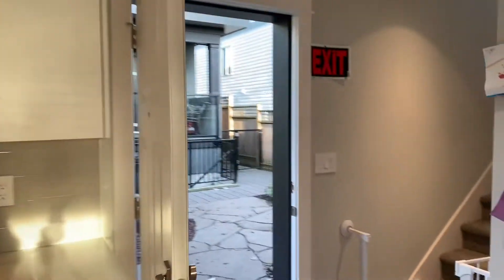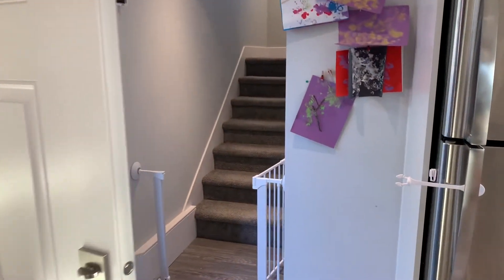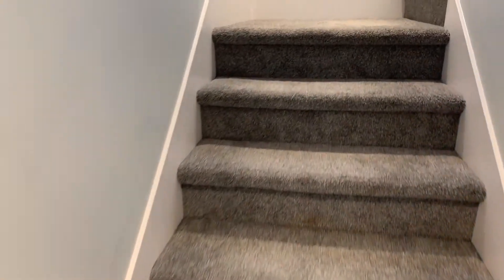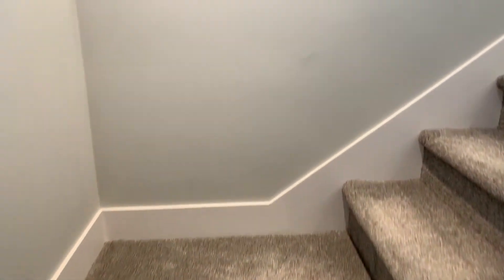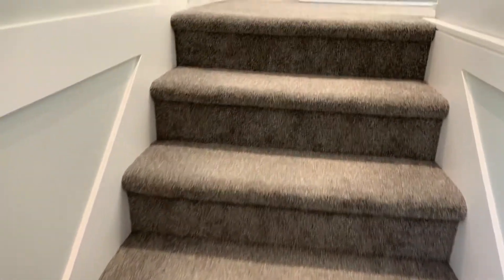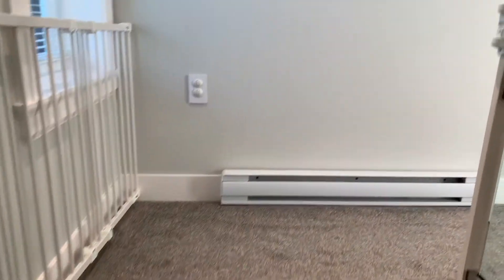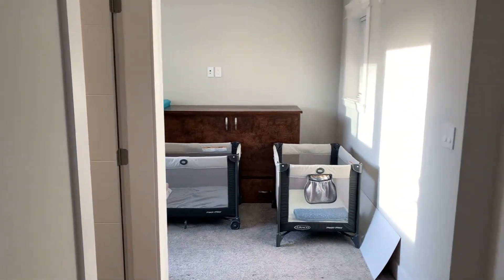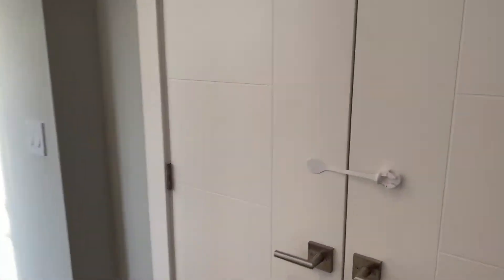Let me take you upstairs — these are the stairs going up. This part is carpeted so it'll be extra cozy. Here is the actual bedroom, and you also have a closet space right here.